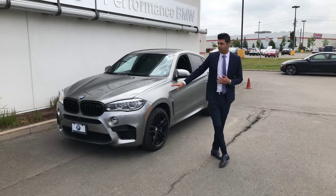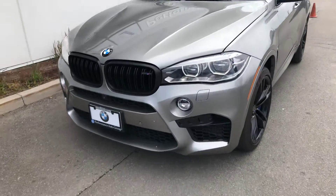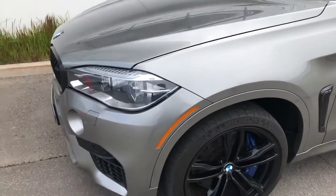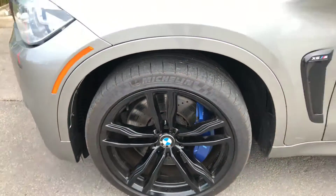It comes with adaptive LED lights, white light, and as well they give you 21-inch spoke wheels in black color. It comes with a premium package and as well connectivity phone.